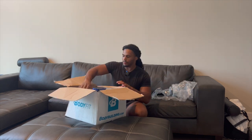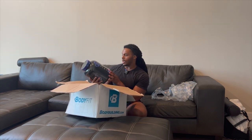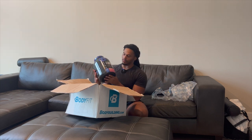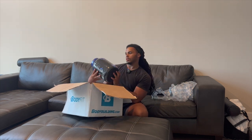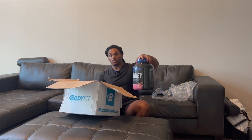Alright, so they sent me some more protein. The protein is so good — I got the strawberry cream this time. Last time I had the vanilla, so I got strawberry cream this time. It's really good for recovering muscles and just reaching your protein goals throughout the day. Really good quality protein.